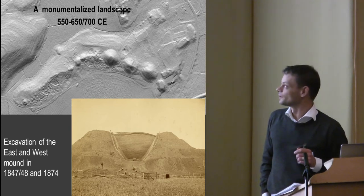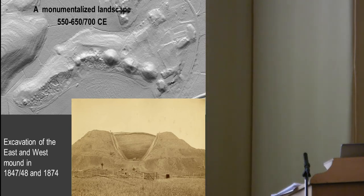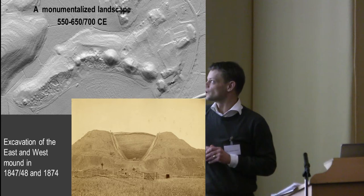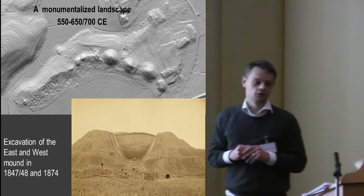We also have the Thing Mound — a large mound, 40 meters in diameter, with a very large flat surface, which I believe is a burial mound from the beginning.